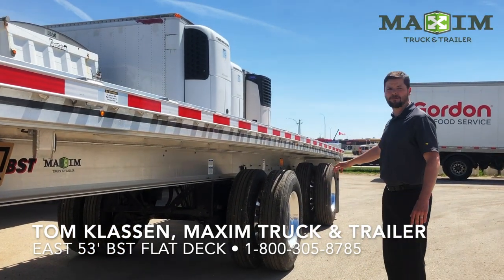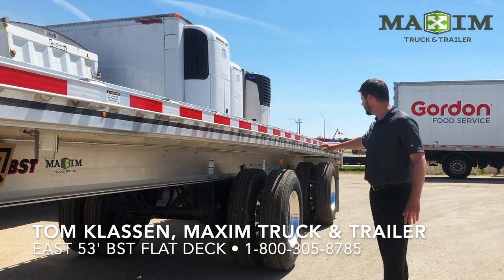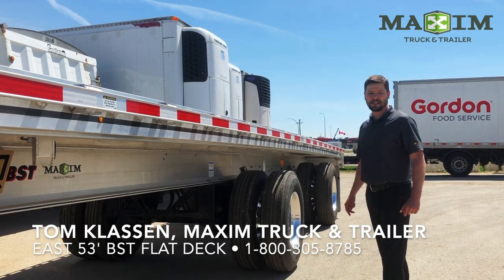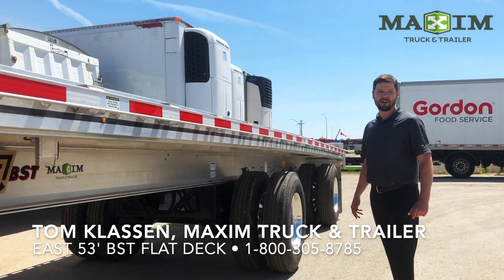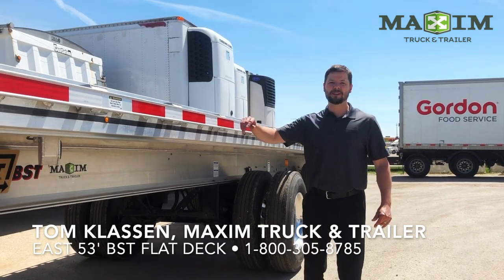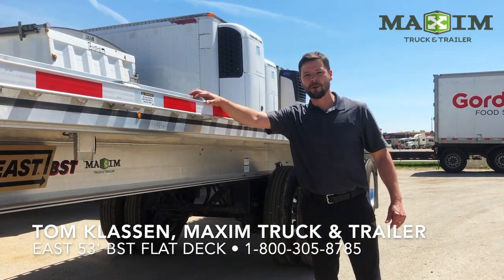Versatility comes from the fixed lead axle and sliding rear axle, which helps maximize payload in the majority of the United States at the open spread, while also meeting RTAC and California bridge laws in the closed position — giving you the confidence that you can deliver whatever you're carrying, no matter where you are.